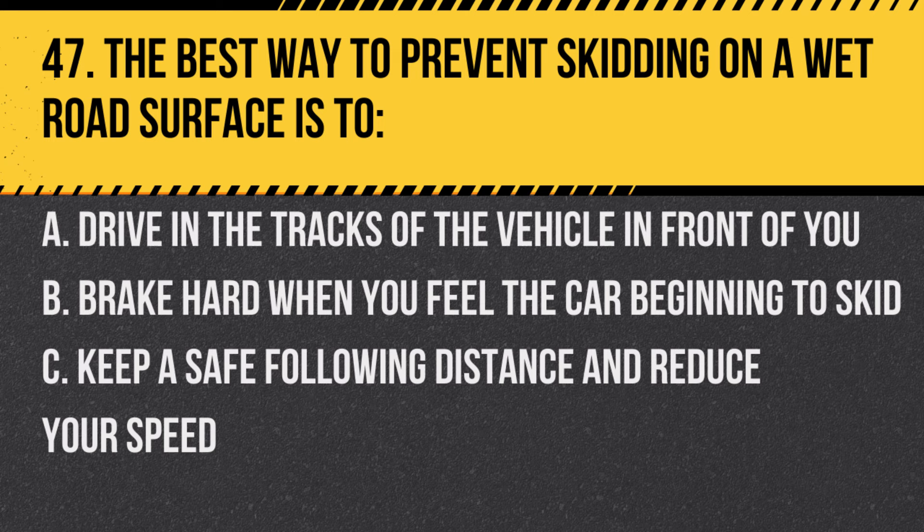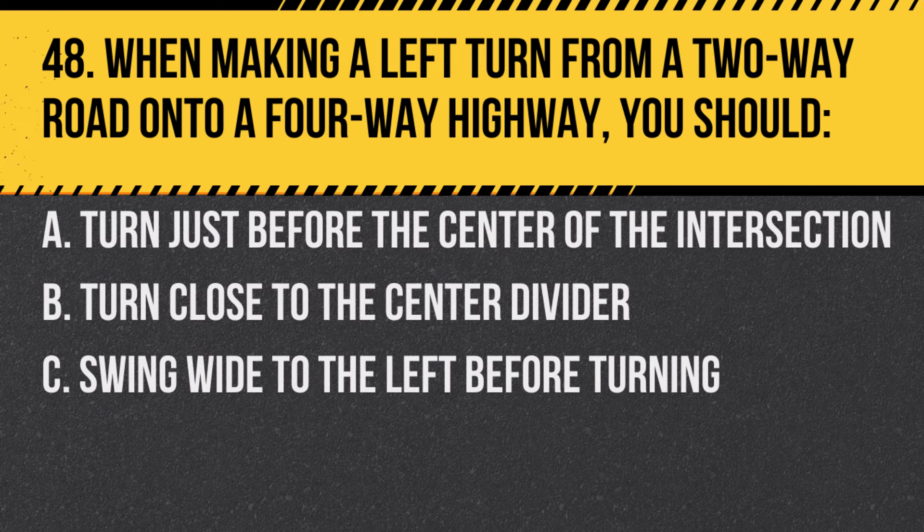Question 47. The best way to prevent skidding on a wet road surface is to: A. Drive in the tracks of the vehicle in front of you. B. Brake hard when you feel the car beginning to skid. C. Keep a safe following distance and reduce your speed. Answer: C. Keep a safe following distance and reduce your speed. This provides better control over the vehicle.